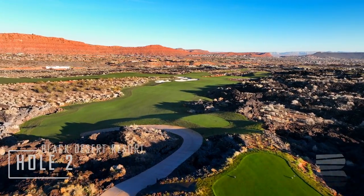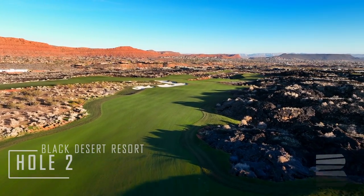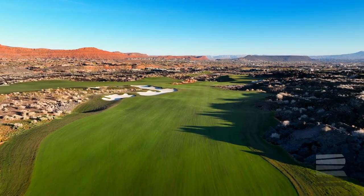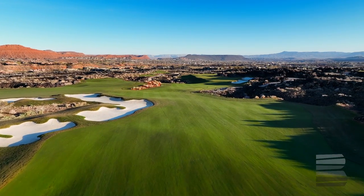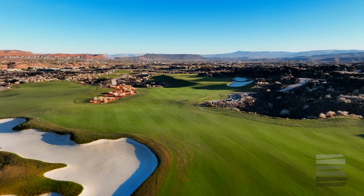Hole two is a 50-foot downhill tee shot. This one now plays at about 410 yards and is one of my favorite holes on the golf course because it's a double green with the eighth hole, which is a par three, so it sits in this great big lava field. There are two bunkers on the right side of the green.